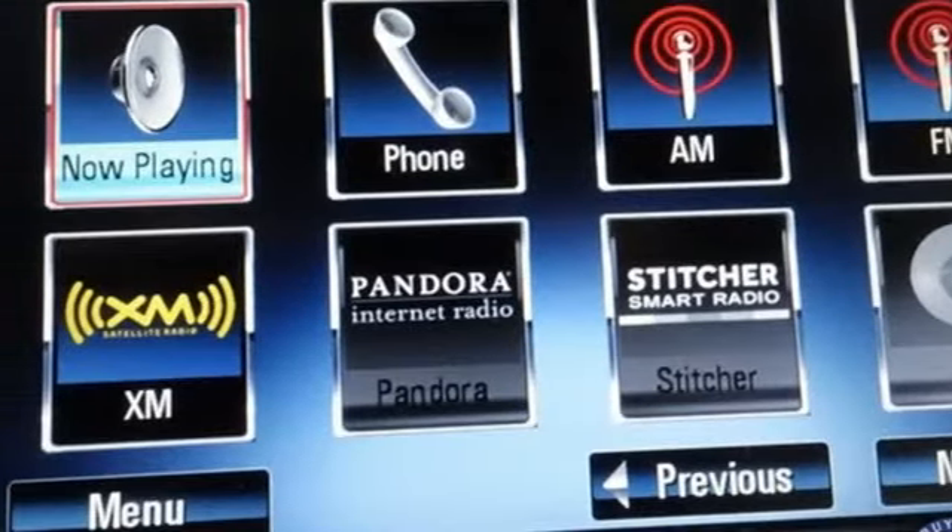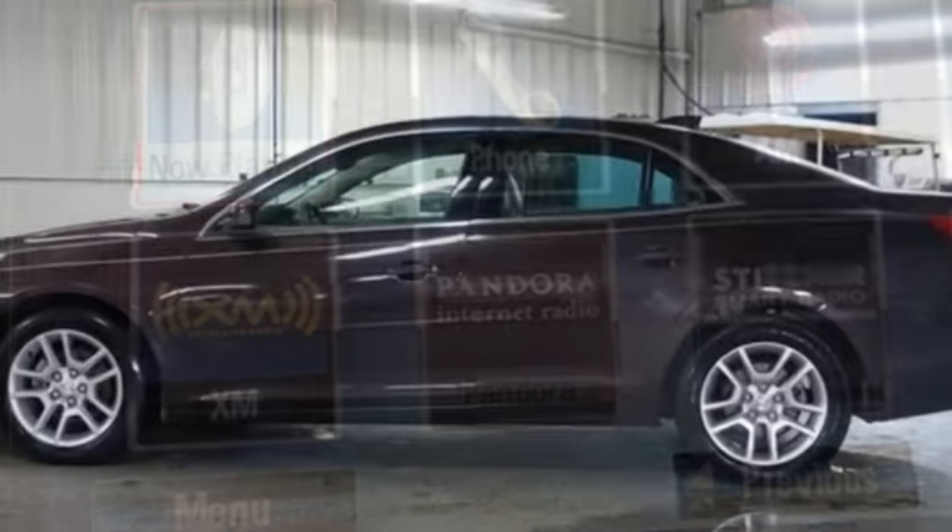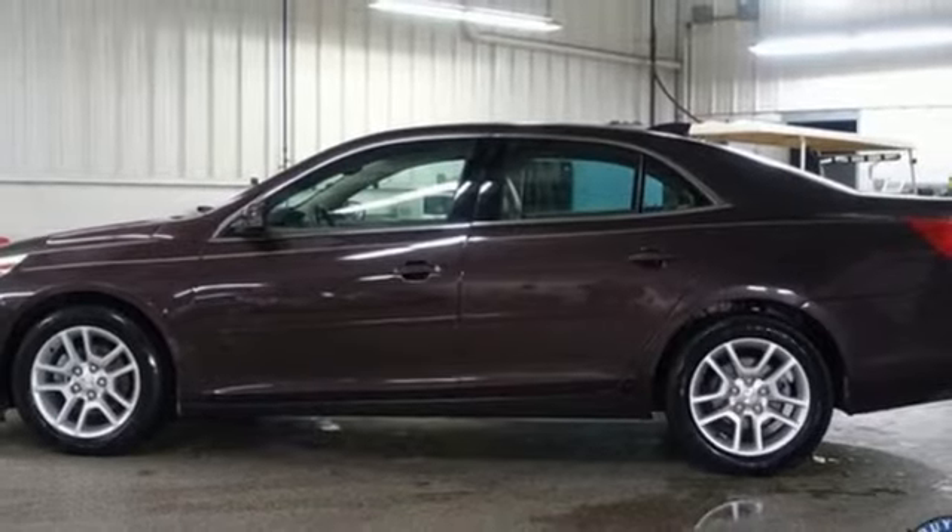Automatic transmission, aluminum wheels, gas pressurized shocks, and inline 4-cylinder engine.